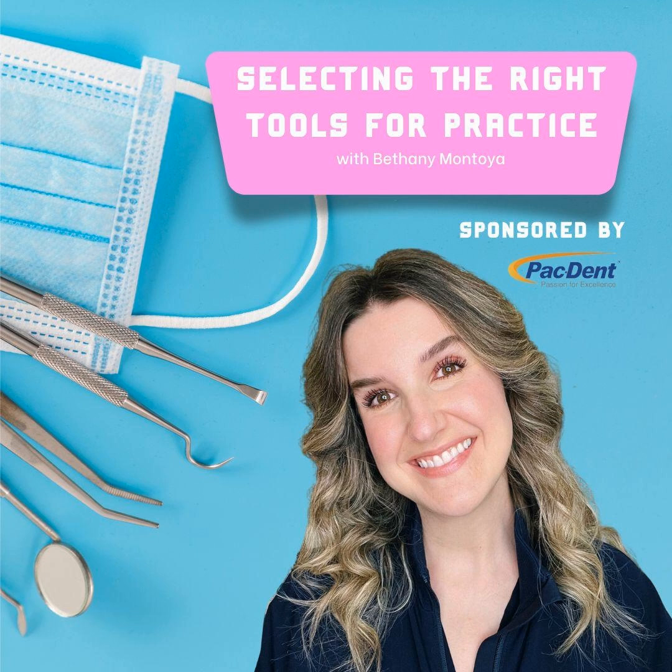Be sure to visit our website, pacdent.com. Have a great weekend, everybody.